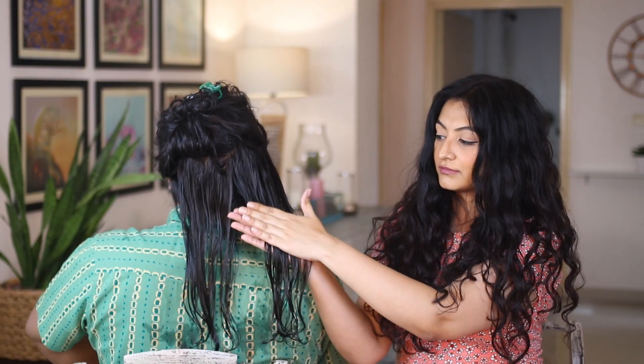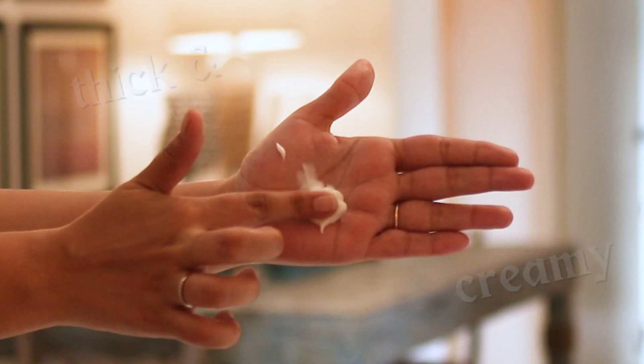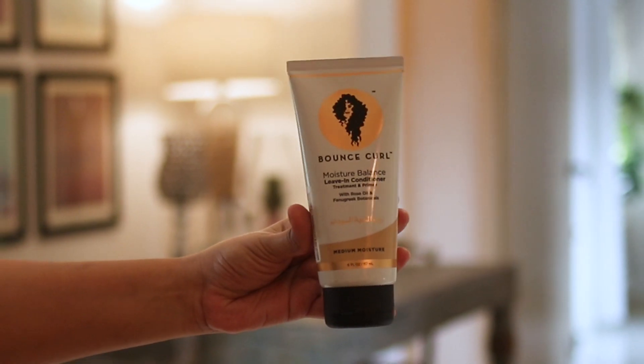And finally, if you have curls that need heavy moisturization, try something thick like the Bounce Curl Leave-In Conditioner.